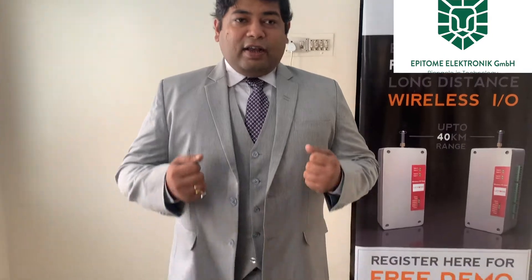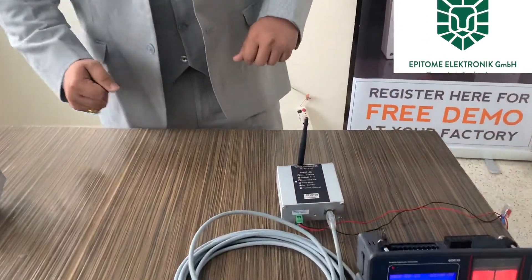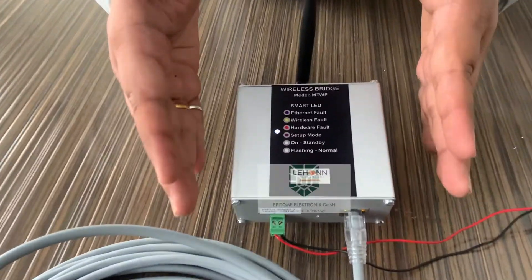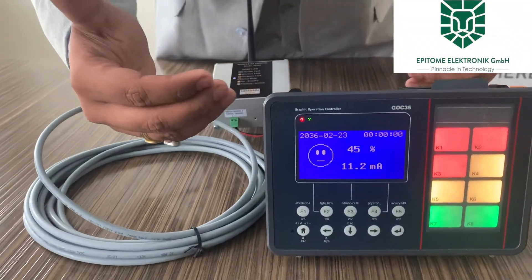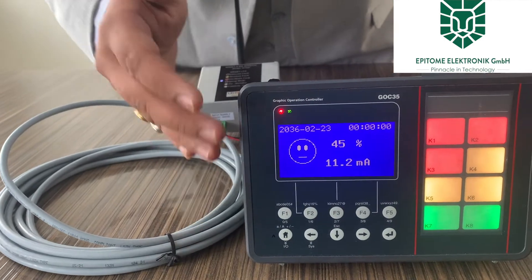Hello, my name is Aniket Badekar. Today I am here to introduce to you our new latest product: the Wireless Bridge. This is our latest product, and here you can see it communicating with a PLC device via TCP/IP communication.